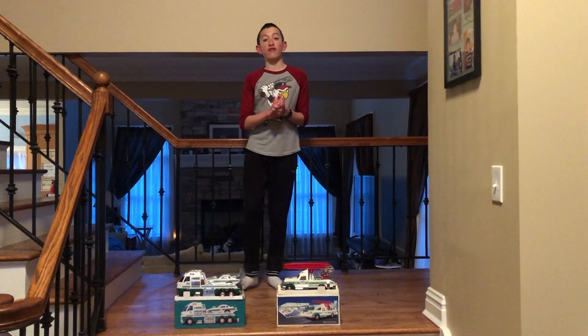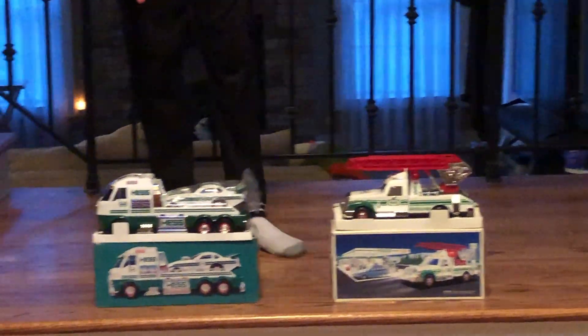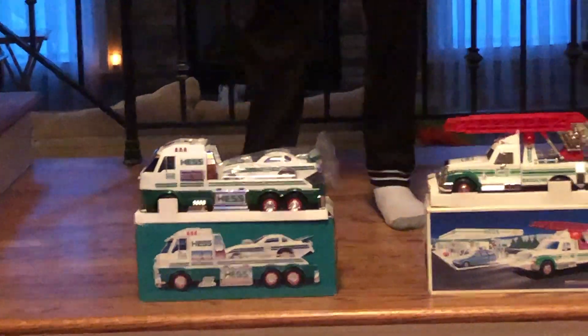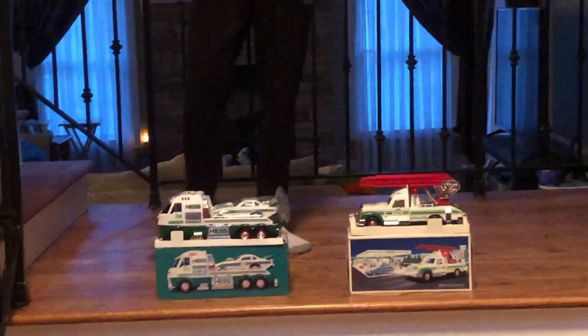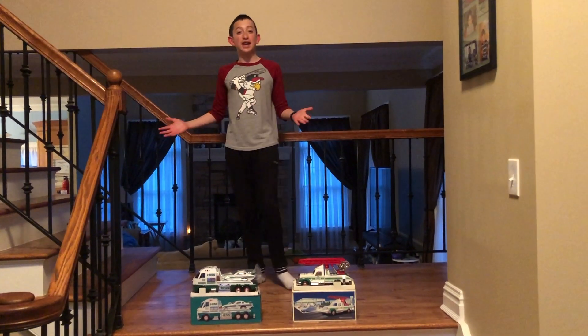Hello again everybody, I'm Christian Arne Filipelli. Do you want one of these two trucks? We have a brand new 2016 Hesh Truck and Dragster — awesome truck, mint in box. This is one of the first Hesh trucks ever to have LED lights, and the first truck ever to have a dragster that pops wheelies. Like, who doesn't want that?